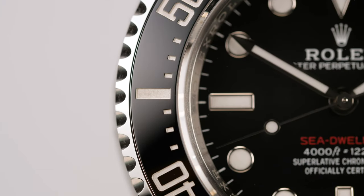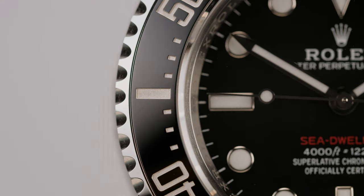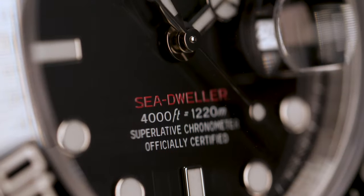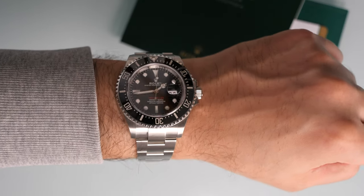Hello and welcome to Cultivated World, the channel that brings you the good stuff. Today we'll be looking at the Rolex Sea-Dweller, talking a little bit about the history and why this watch is an absolute Submariner killer.